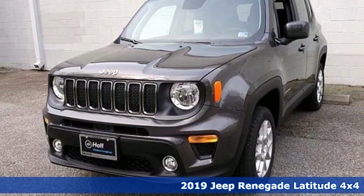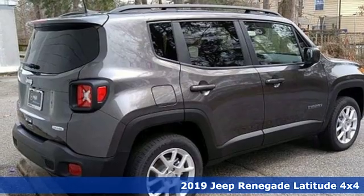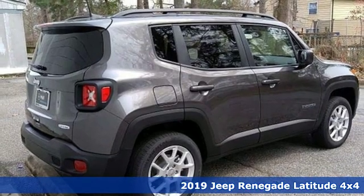Here's a new 2019 Jeep Renegade. Journey anywhere in a Jeep. It comes with great features you'll love.